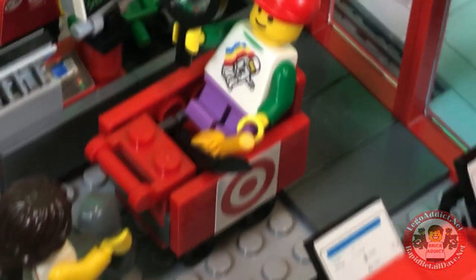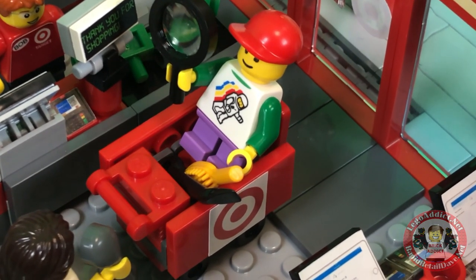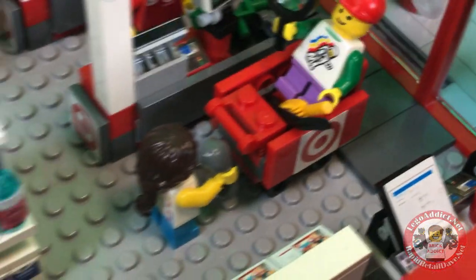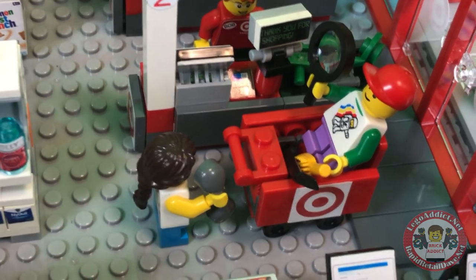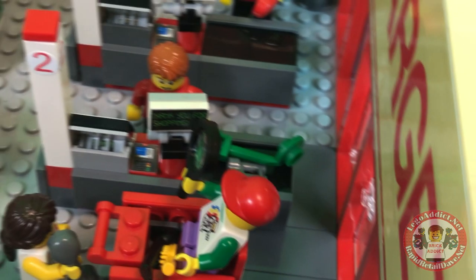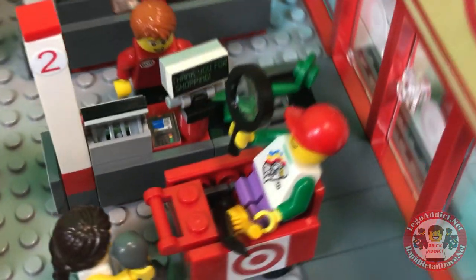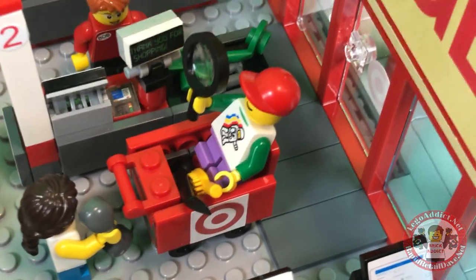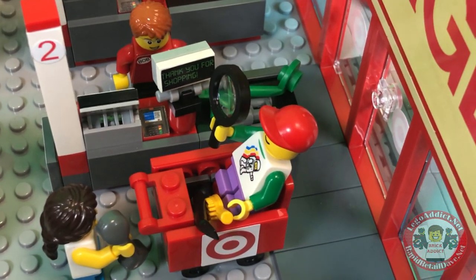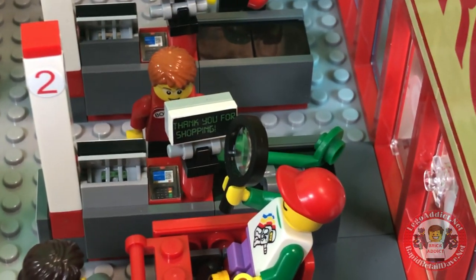Here is a kid in the cart sitting in the seat — which is why I put that seat in there. He's playing with the magnifying glass while his mom, who's pretty busy on her cell phone, is checking out. She's got a metal detector, some binoculars, a hairbrush, and what looks like maybe a crowbar in there. I think her kid is gonna get that magnifying glass no matter whether she likes it or not.